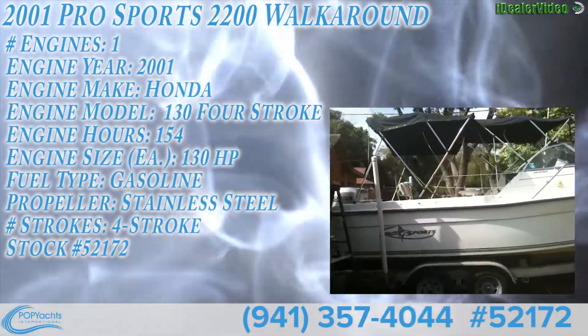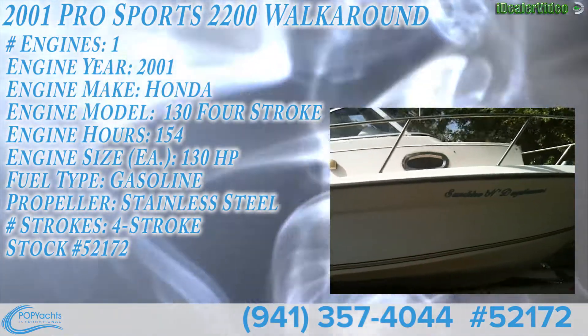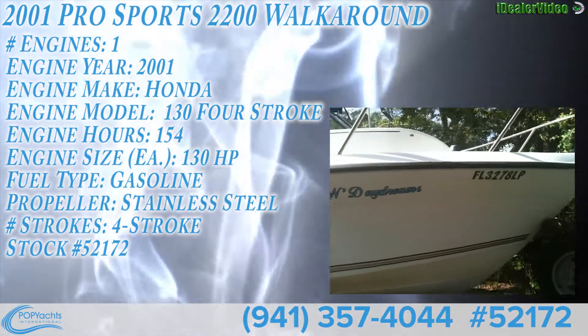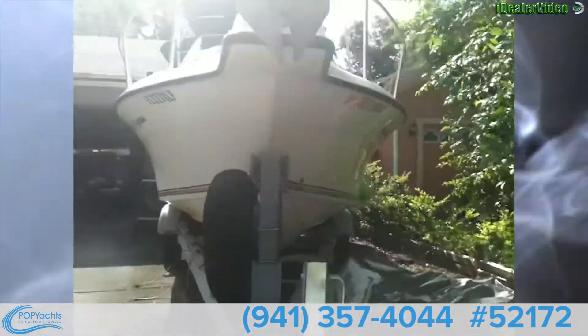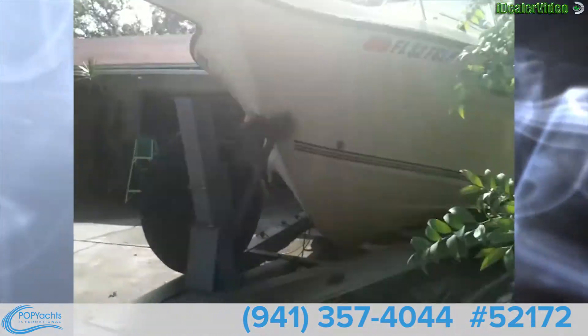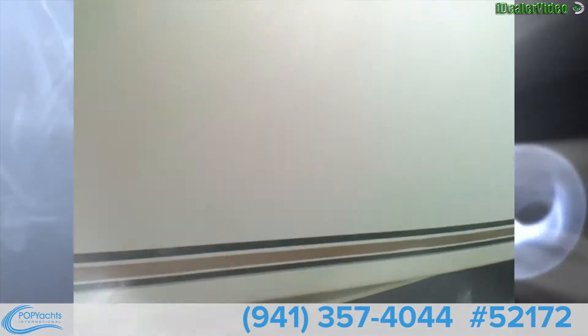Today we're looking at a 2001 Pro Sports 2200 walk-around paired with a twin axle trailer with disc brakes on the front, all aluminum construction, easy flush system to keep those brakes nice and clean, and a spare tire.